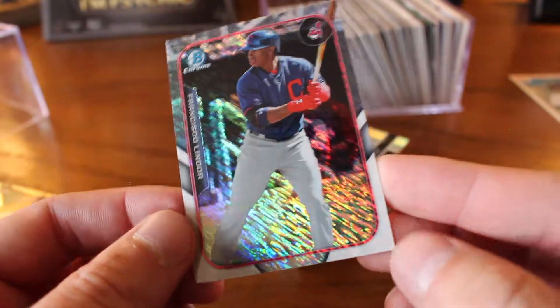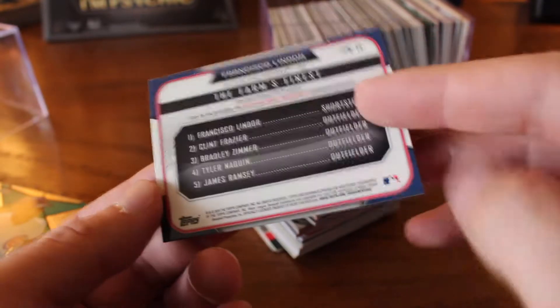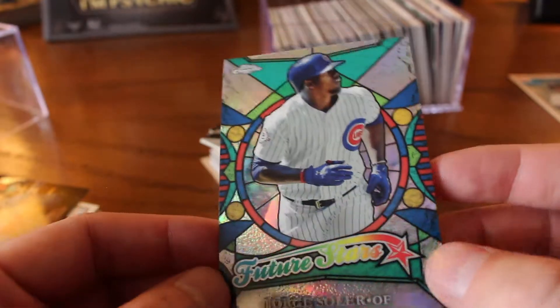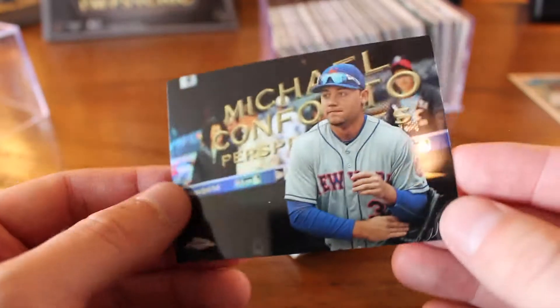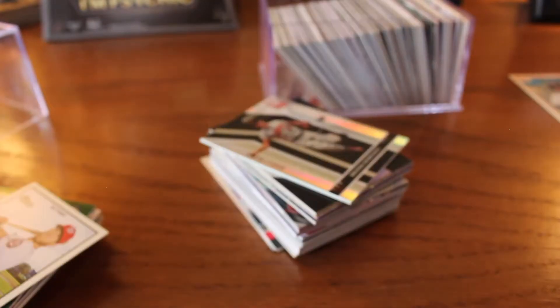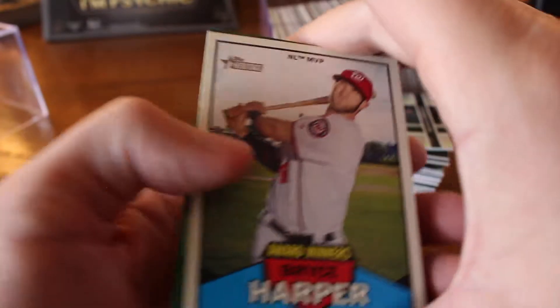But I am a fan of Francisco Lindor. So there's a Bowman Chrome — I'm guessing this is from last year. No, it's 2015. Future Star — Jorge Soler. I love that I'm getting Topps Chrome and Bowman cards in here. Michael Conforto, Perspectives — these are nice cards. I'm loving this crazy variety. Although, who knows? I'm still skeptical — like, all the good ones are up front and then there's going to be a lot of garbage coming up. Which might be the case. But it's part of the adventure.